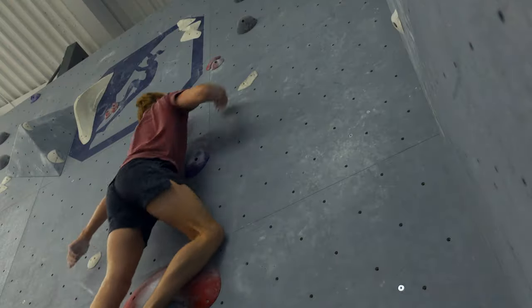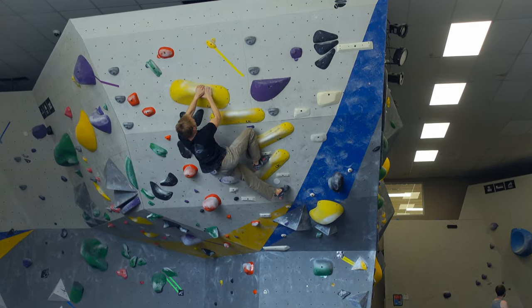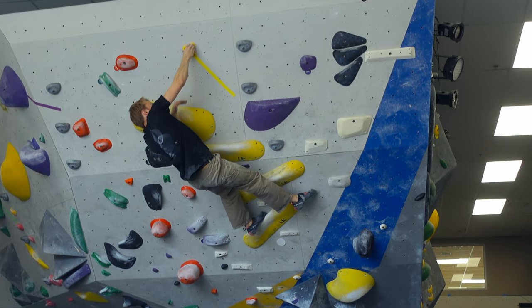Yo, what's going on guys? Welcome to my channel. My name is Ben Mills and I'm a competition climber on the road to going pro. On this journey, I'm going to be sharing my insights and everything that I learned, so hopefully you get value out of it.